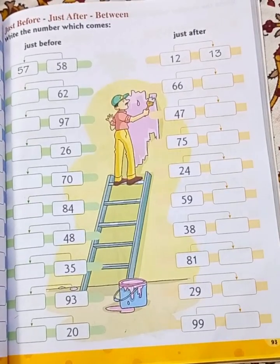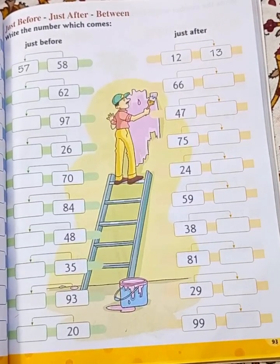Hello everyone, today we are learning just before and just after and between.